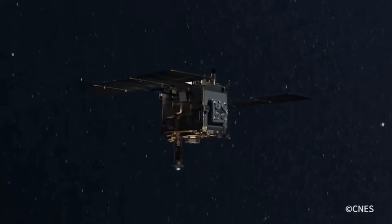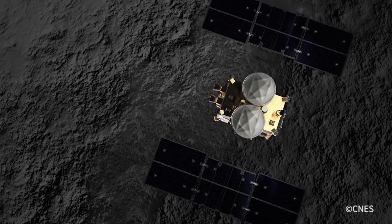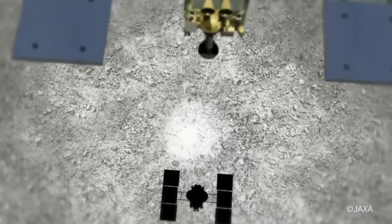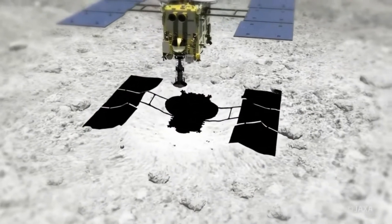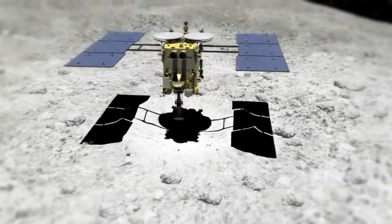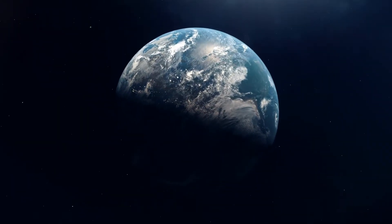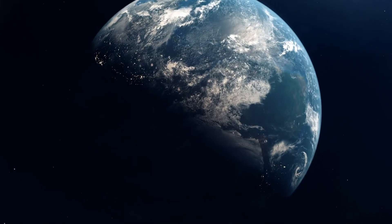The Japanese space probe Hayabusa 2 launched in December 2014. It was supposed to fly to the asteroid Ryugu, take samples from its surface and bring them back to Earth. After a journey of almost four years, the probe reached its destination in June 2018. For a year, it studied the approximately 900-meter wide asteroid before collecting samples from the surface. In December 2020, the precious cargo reached Earth safely. The Hayabusa 2 mission was truly amazing.